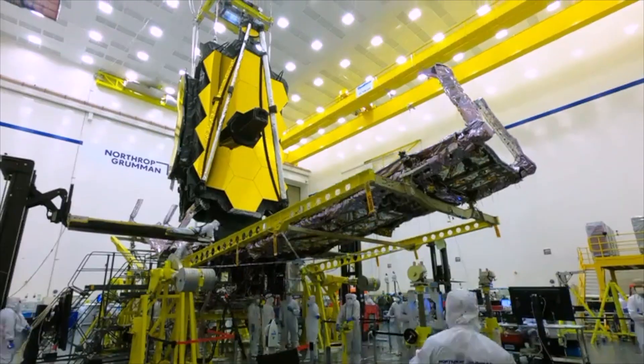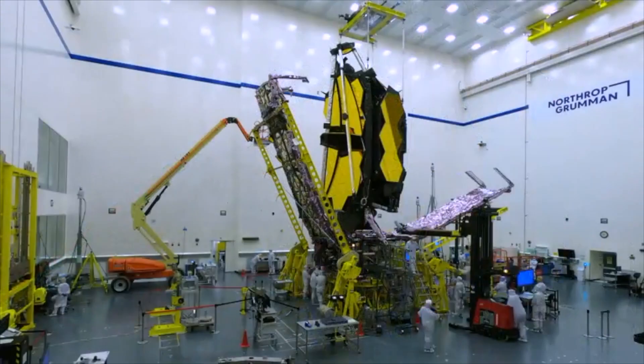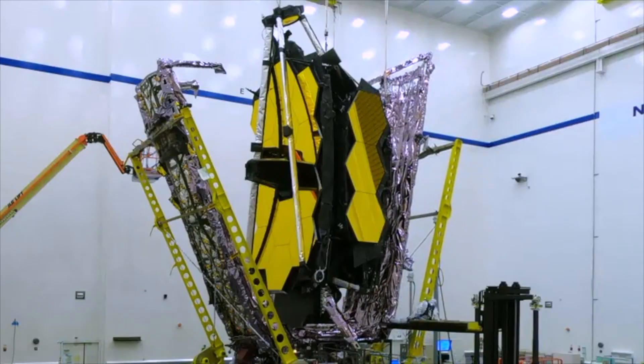JWST is so large that they couldn't find a rocket large enough to send it into space. In fact, this is one of the reasons it's taken so long to launch, but we'll get into that in a sec. To make it work, the engineers had to design it so that it could fold up into the Ariane 5 rocket fairing, which is just 5 metres in size. That doesn't sound so bad until you realise that the sunshield is the size of a tennis court.